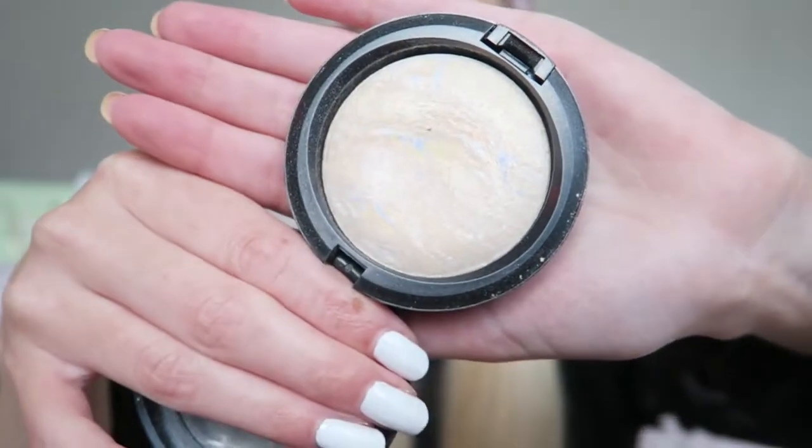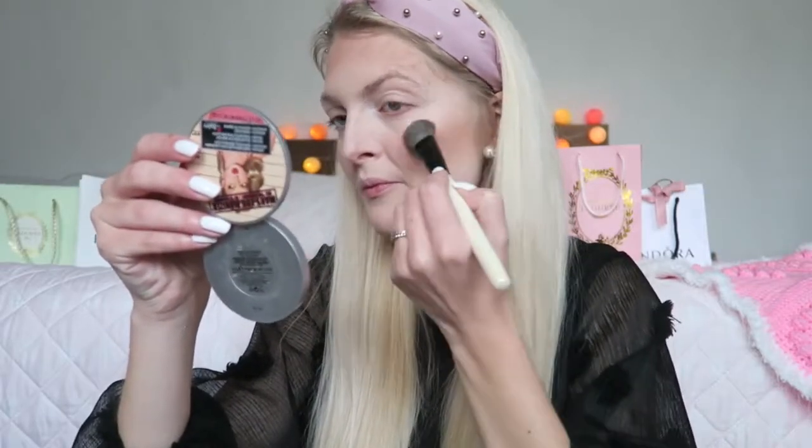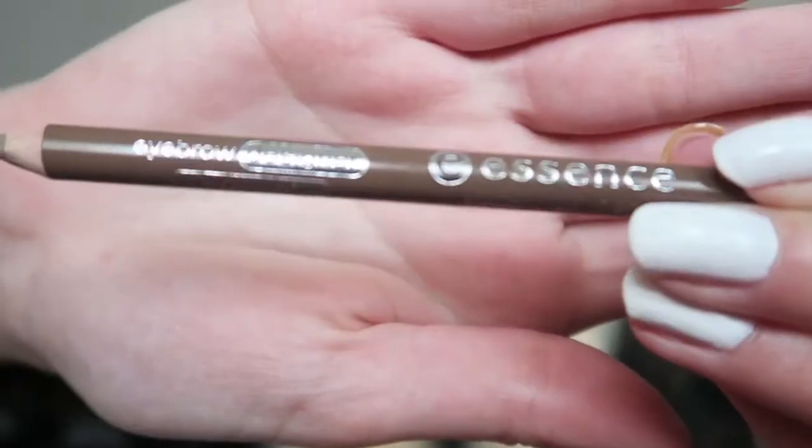For highlighter I'm using the MAC Mineralize Skinfinish in the color Light Scapades. I really like this highlighter — I've had it for quite a while now and I still really like it. Moving on to my eyebrows, and for that I'm using the Essence Eyebrow Designer in color 04 Blonde.